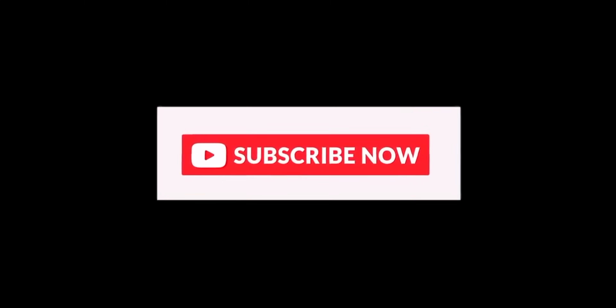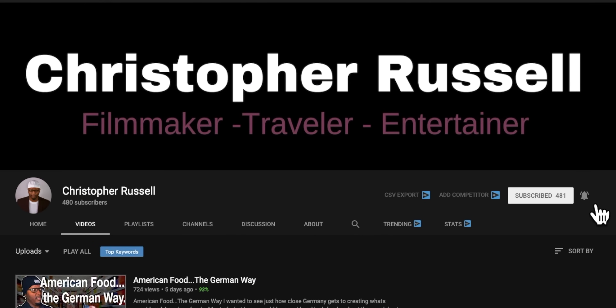If you're new around here and you like seeing my American in Germany experiences, consider subscribing. Make it easier by activating the bell notifications for more exciting weekly uploads.